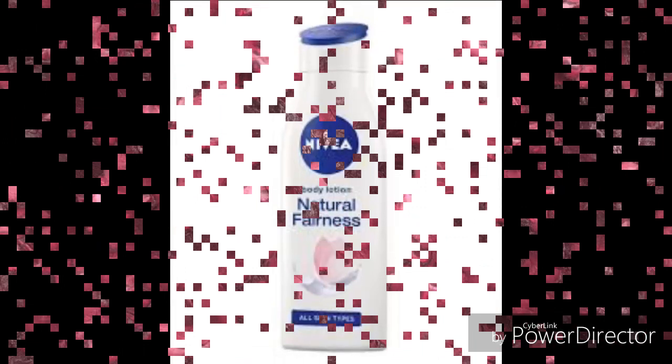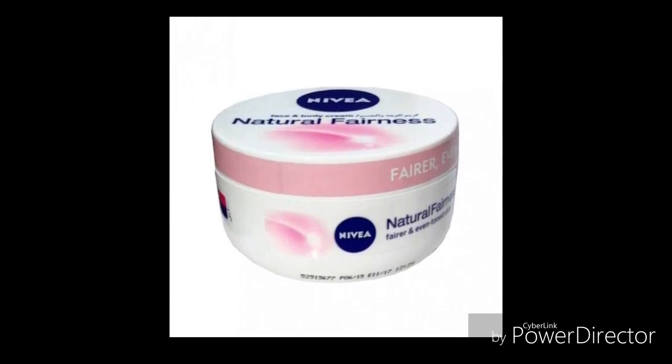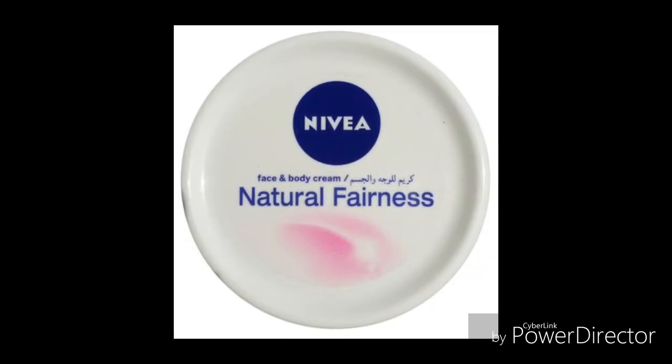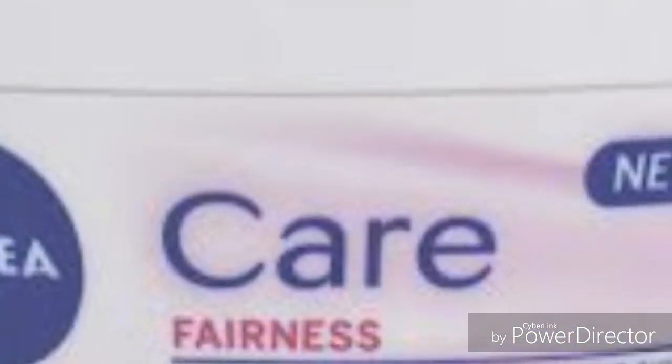Nivea fairness cream. This cream has no negative effects on the skin. It protects the skin from danger because it prevents the entrance of ultraviolet rays, which are dangerous to the skin, and it has absolutely no amount of hydroquinone, giving your skin a natural glow.